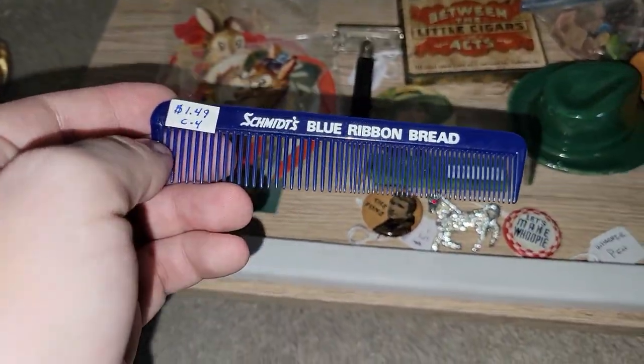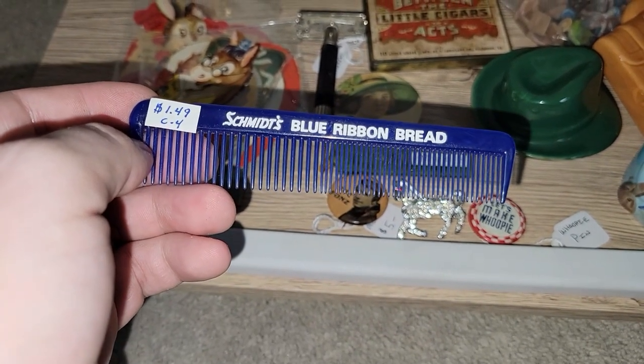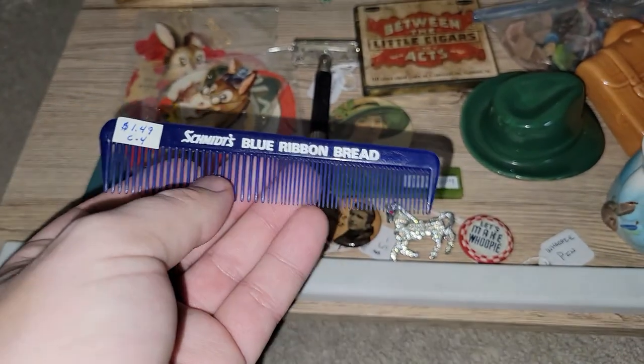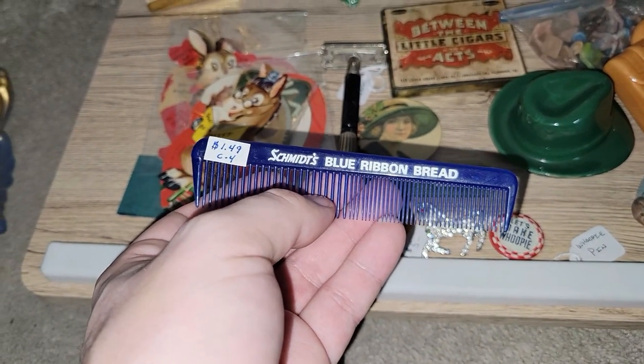I don't know that many companies are giving stuff away like this anymore, so I knew this had to be a little bit older. It's a Schmidt's Blue Ribbon bread comb, and it does say made in the U.S. Items like this I just plan on putting in my junk jars — or my treasure jars, whatever you want to call them.